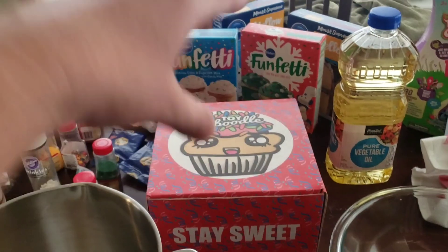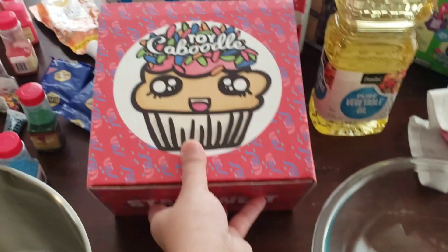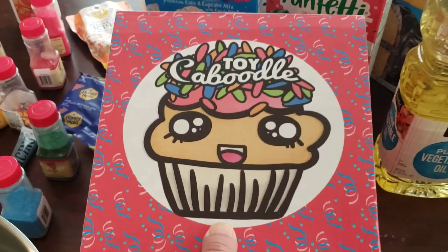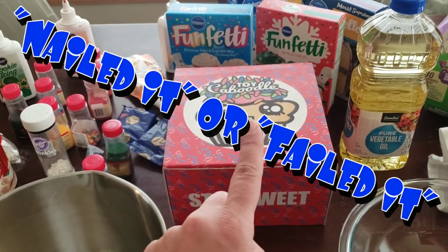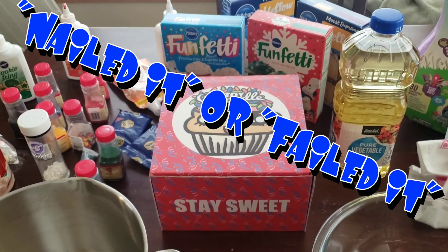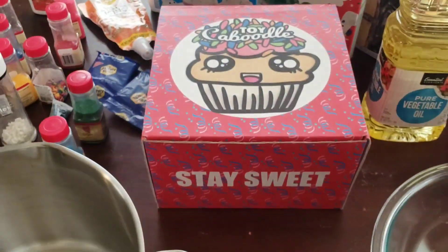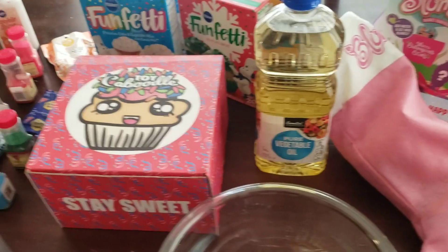What is happening today is that we are going to make a cake for Toy Caboodle in the shape of Toy Caboodle's cupcake logo. We have never done anything like this before, so this will definitely be a nailed it or failed it challenge. Comment below — do you think we will nail it or fail it? Give us a thumbs up just for trying, because the whole goal is to make money for charity and to stay sweet. Let's get to it.